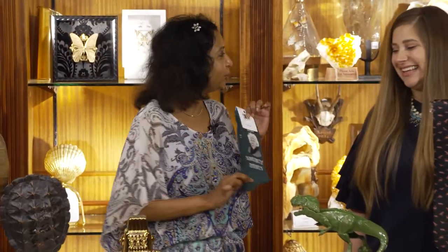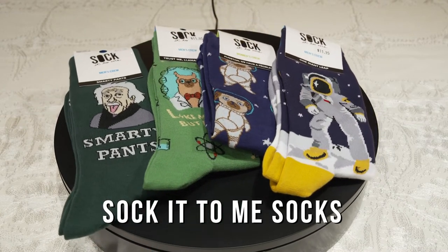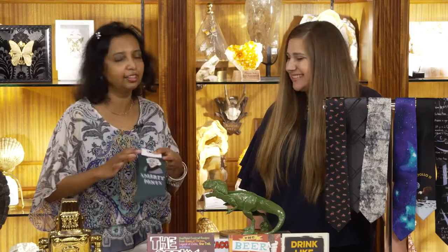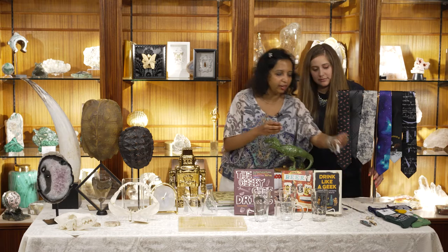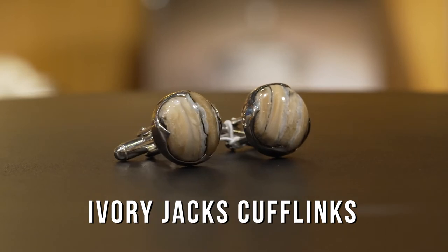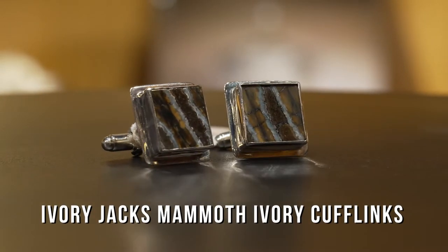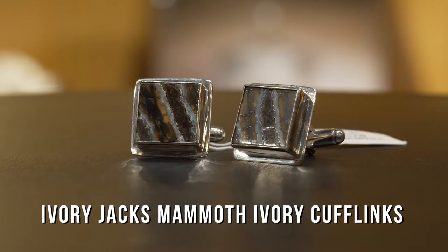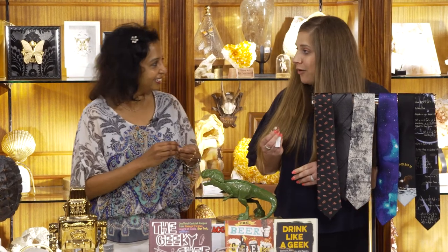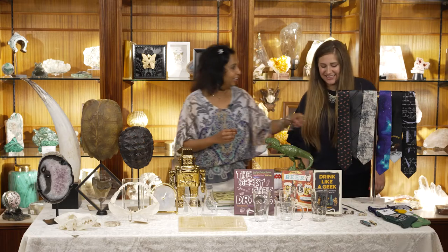I'm particularly partial to these smarty pants Einstein socks. The socks come in both men's and women's for your grad. The other things we have, which are really cool, are our cufflinks — Ivory Jacks, mammoth ivory. We have them in square, round, and a skull version for your more unique gifts. Great for special occasions. Every time your special someone wears them, they can think about you — whether that's your dad or your grad. And they can be worn by women as well. I may have to start sporting some cufflinks soon.